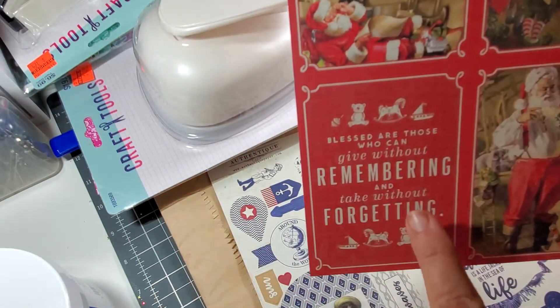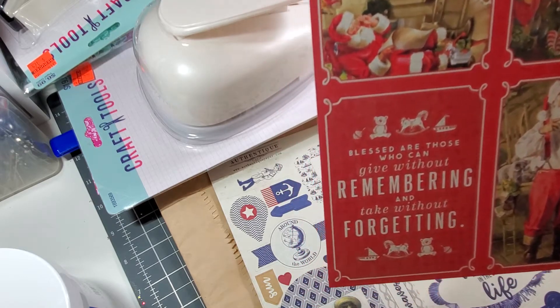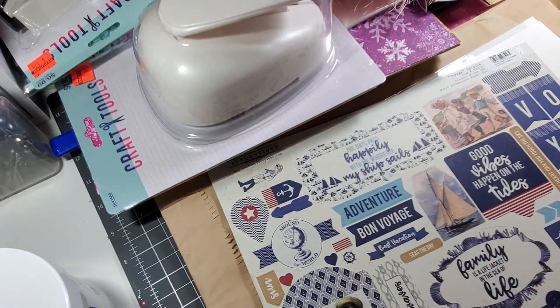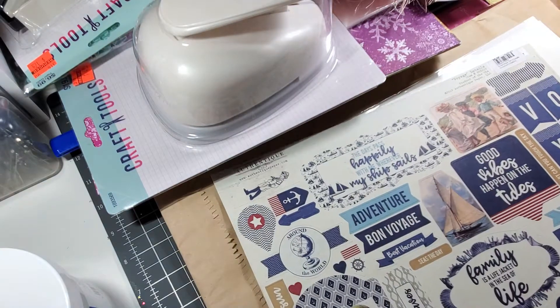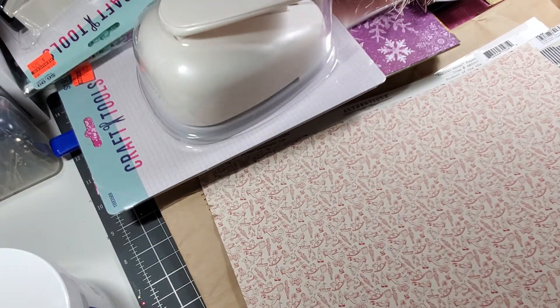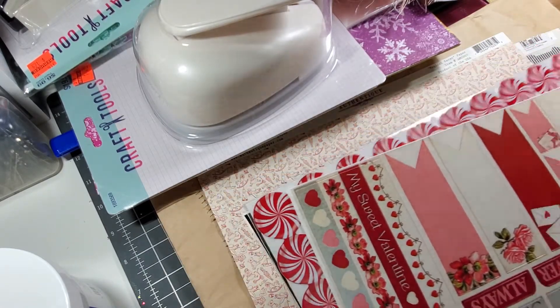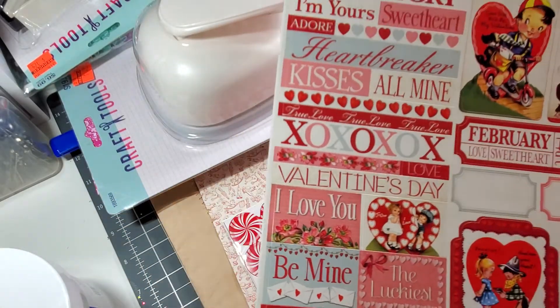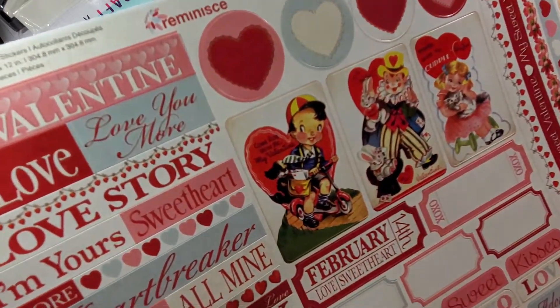'Blessed are those who can give without remembering, and take without forgetting.' I like that a lot. And then the back of it — it's got little figurine toys on it. These were like $0.49. Look at that — even this sticker sheet. Those are just so precious and so cute.